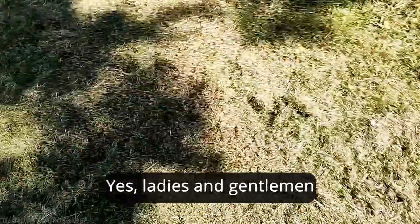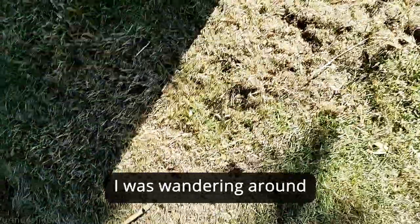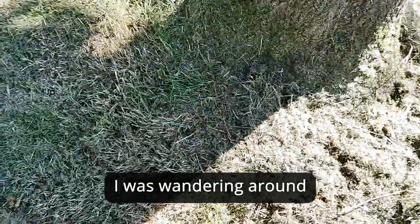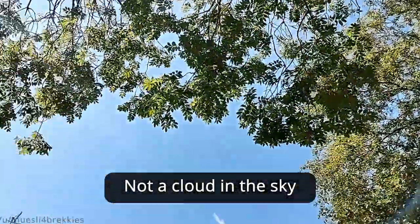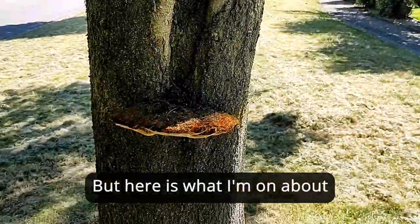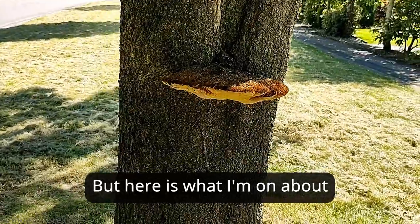Yes, ladies and gentlemen, I was wandering around — how do you do? Yeah, it's a lovely day, not a cloud in the sky — well, there's one — but here is what I'm on about.